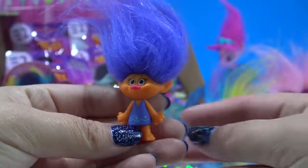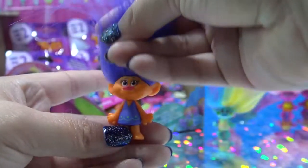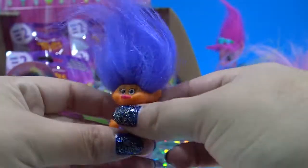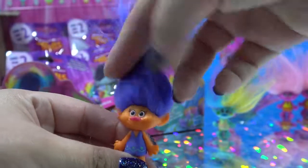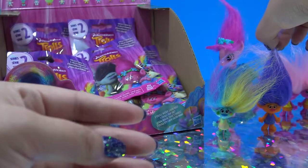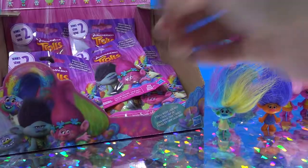I don't know this one's name. She has bright purple hair and orange skin. She's going to hang out over here with all the other Trolls.